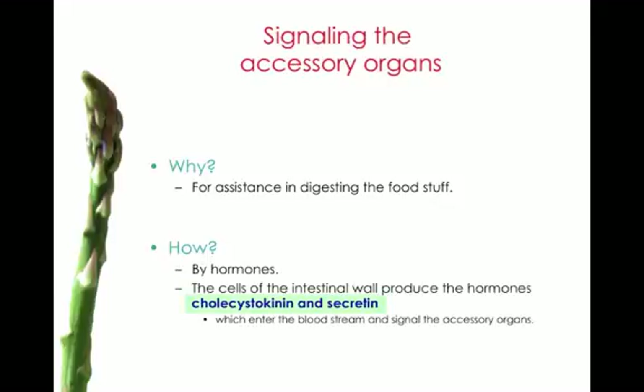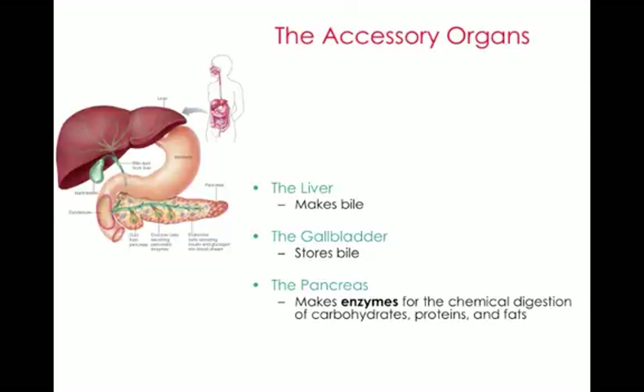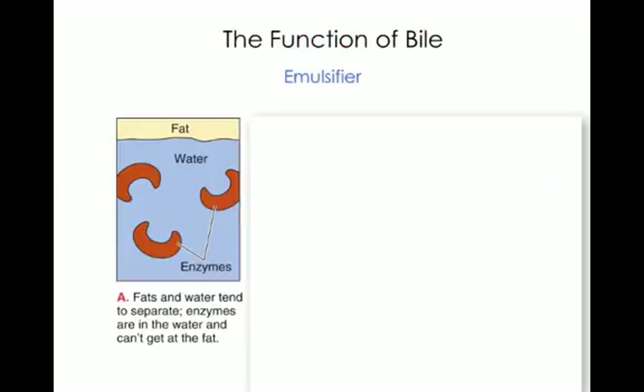The cells of the intestinal wall produce the hormones cholecystokinin and secretin, which enter the blood and signal the accessory organs — the liver, the gallbladder, and the pancreas. The liver makes bile, the gallbladder stores bile, and the pancreas makes enzymes for the chemical digestion of carbohydrates, proteins, and fats. The pancreas also makes sodium bicarbonate to neutralize stomach acid.